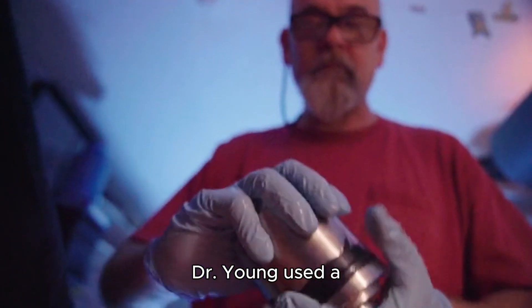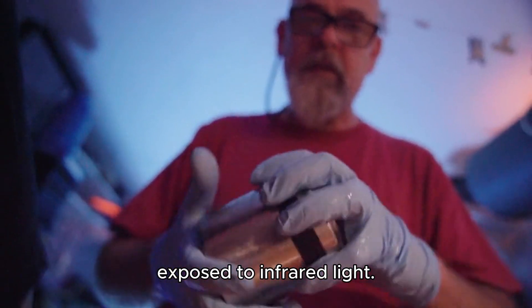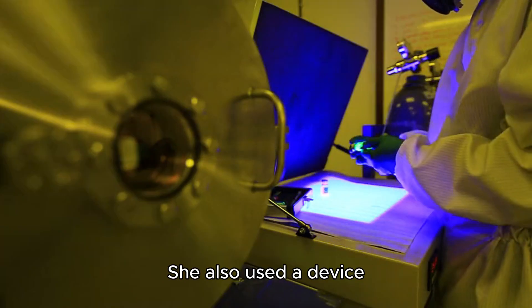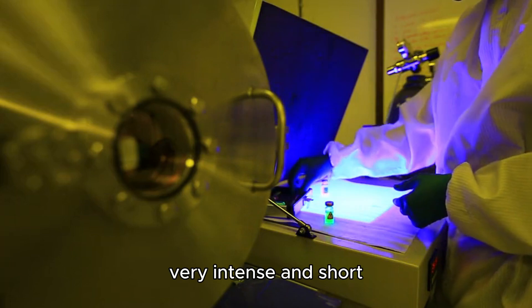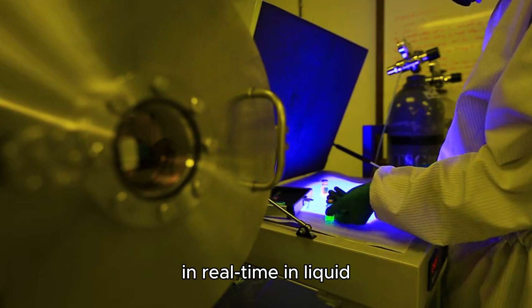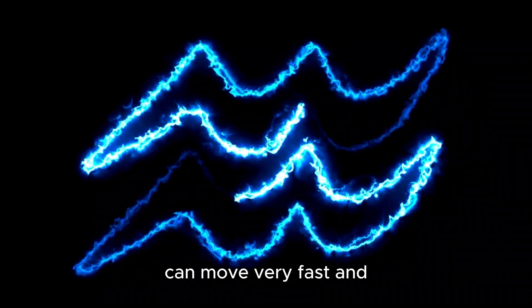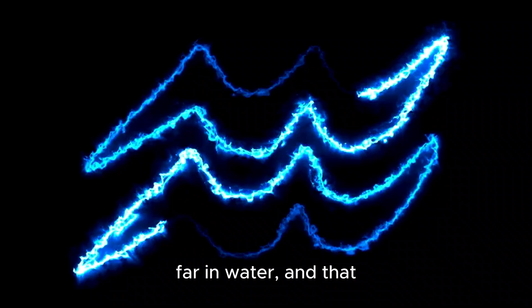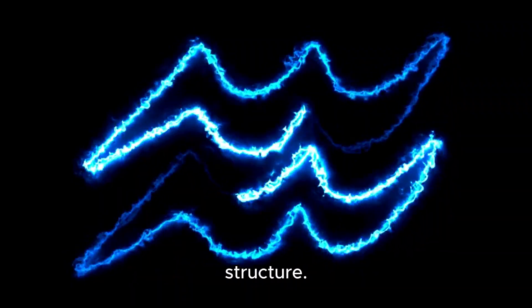Dr. Young used a special microscope to observe how water behaves when exposed to infrared light. She also used a device called a free electron laser, which produces very intense and short pulses of X-rays, to see how electrons move in real time in liquid water. She found that electrons can move very fast and far in water, and that they can create waves and ripples in the water structure.